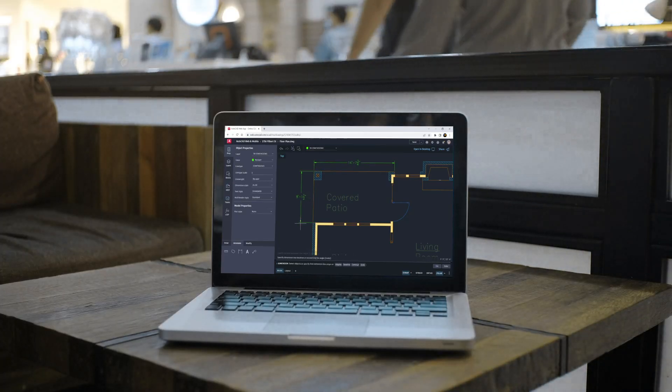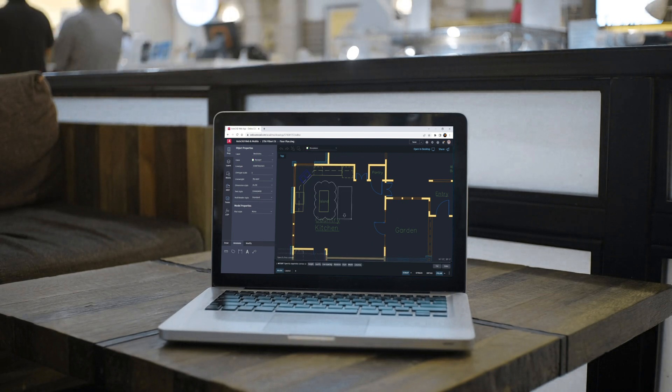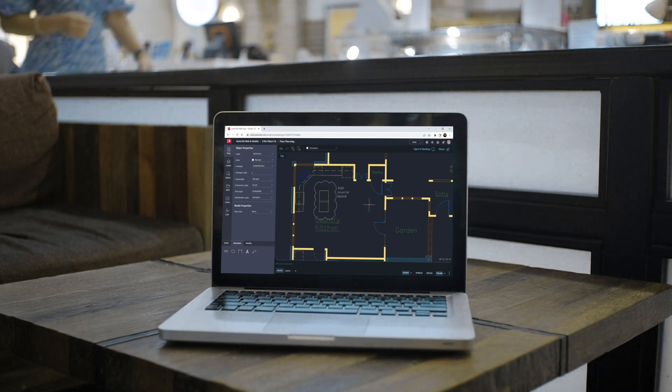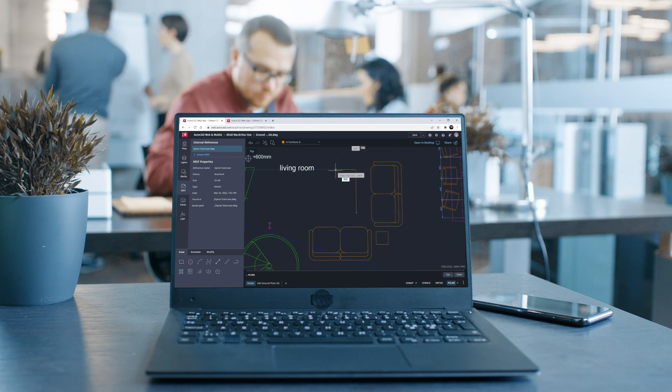Autodesk's AutoCAD Web is a trusted and accurate solution that offers light editing and design capabilities to its users. With a streamlined interface and access to leading cloud storage providers, AutoCAD Web is as agile as you need it to be.